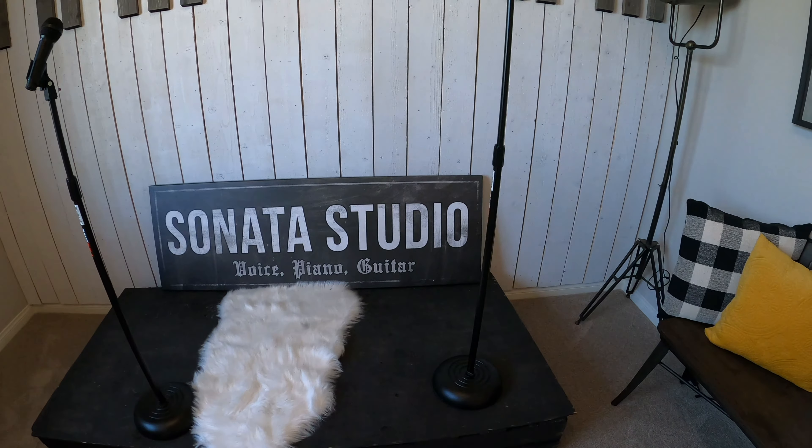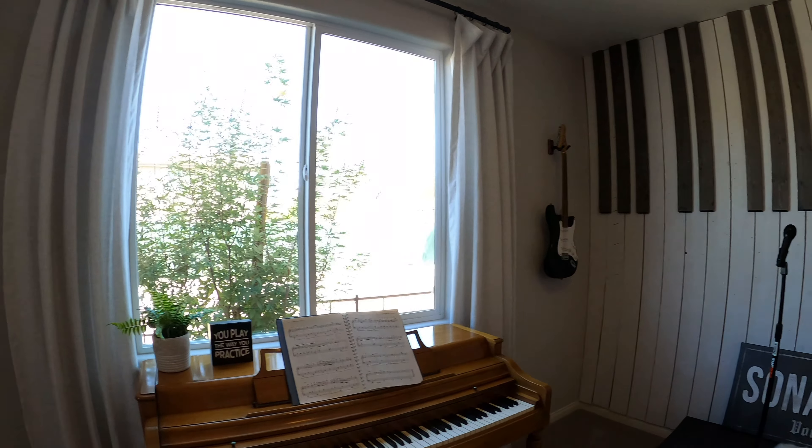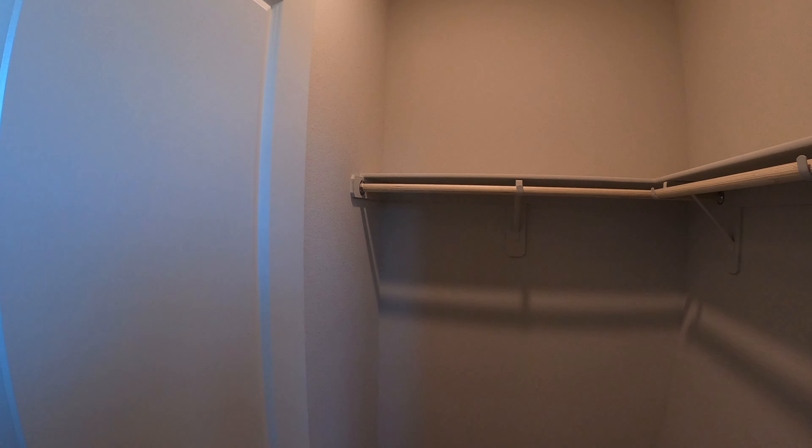And this is the Sonata Falls studio — a little dancing, a little singing with the guitar. There's a closet area in here as well.